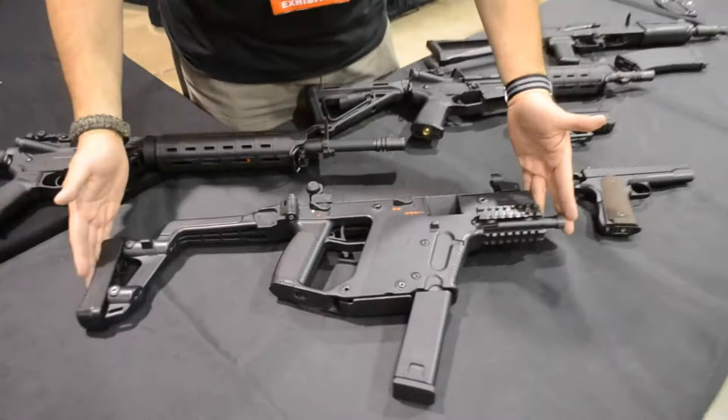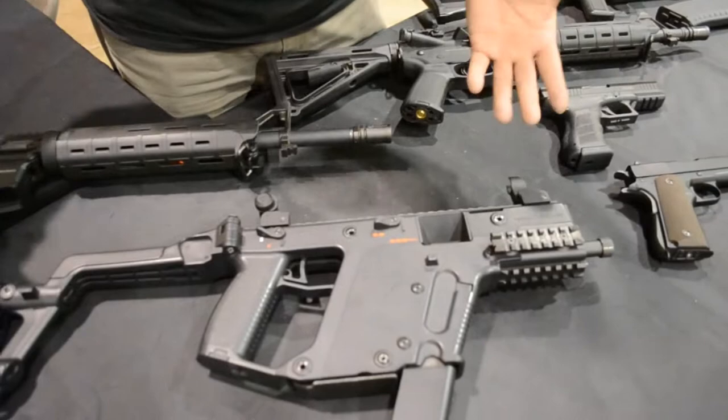Hey guys, I'm Malon from PWA, just want to show you a little bit of your product here. Obviously this is the main attraction — this is the Chris Vector, and it's one to one scale. The weight and function is almost exactly the same thing. The takedown, four pins, is just like the same thing as well.